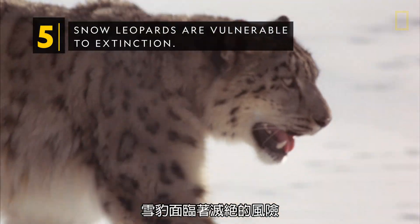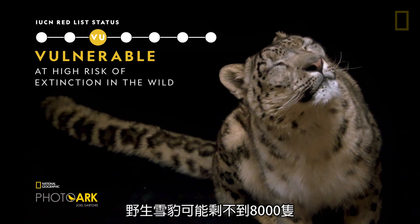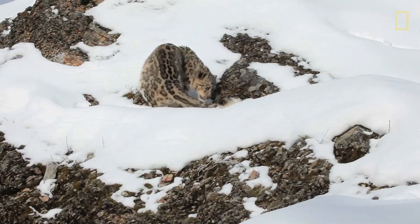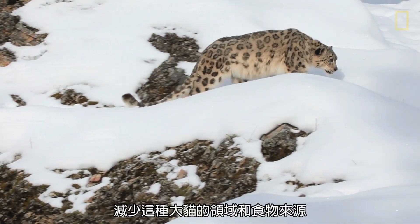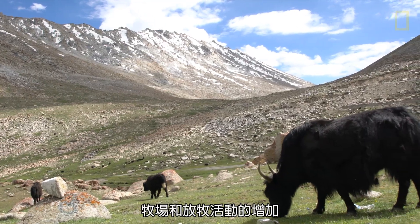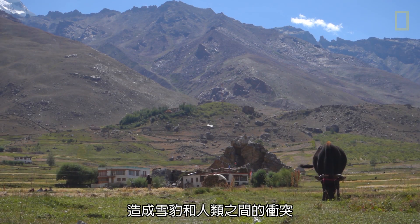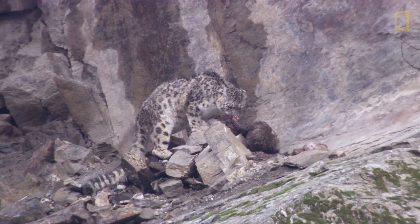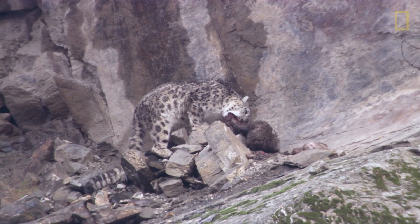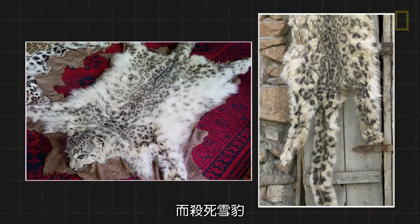Snow leopards are vulnerable to extinction. By some estimates, there could be fewer than 8,000 wild snow leopards. Climate change might impact their habitat, reducing the big cats' range and food sources. Increased ranching and herding has caused the decline in wild prey, and conflict between snow leopards and humans has developed. When wild prey is scarce, snow leopards prey on domestic livestock, causing herders to lose income, and some then kill the cats in retaliation.